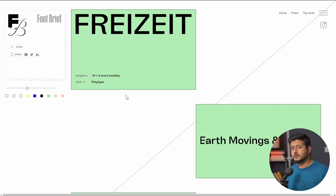So that's fontbrief.com for you. Of course the link will be in the description of this video — you can check it out. Let's talk about the next website.